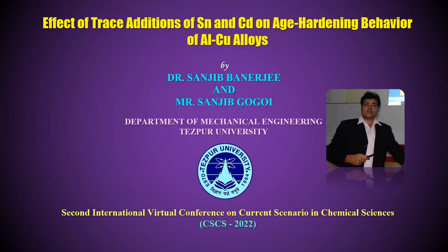Welcome everyone. Here we are going to present a paper titled 'Effect of Trace Additions of Tin and Cadmium on Age-Hardening Behavior of Aluminium Copper Alloys,' authored by myself, Dr. Sanjeev Banerjee and Mr. Sanjeev Gogoi from the Department of Mechanical Engineering, Tezpur University.